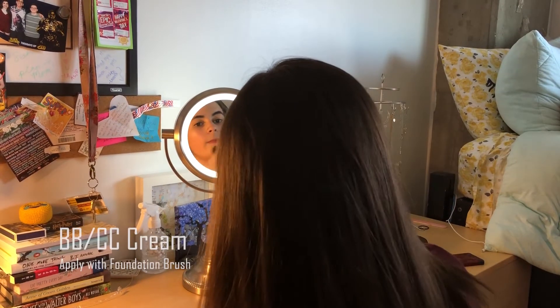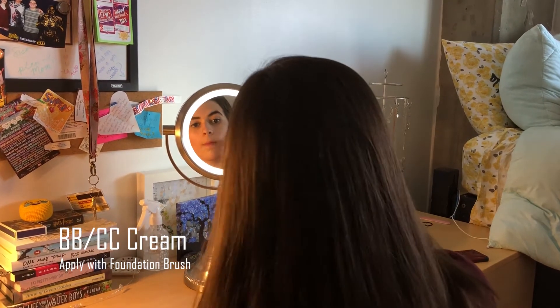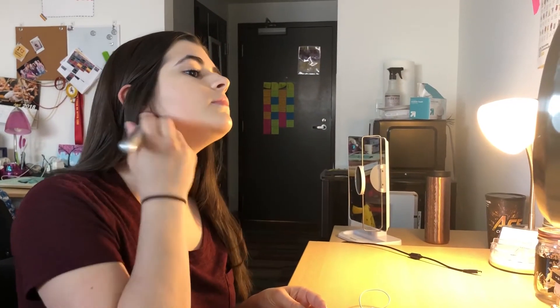So first step, you take the foundation brush and you apply the BB or CC cream. This is really just to make sure that you're moisturized and that you get some color correction done before you start.